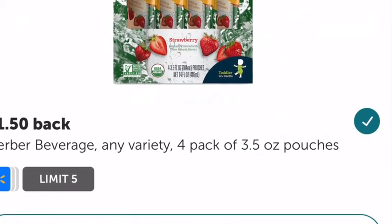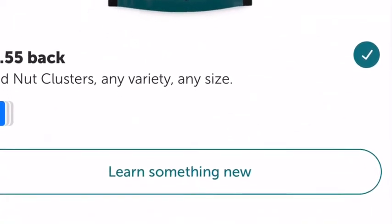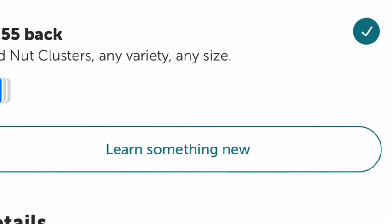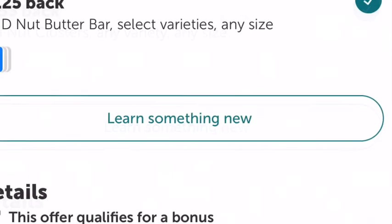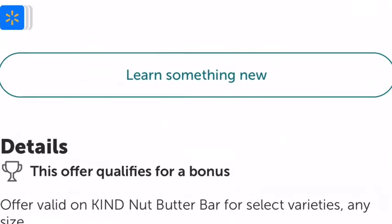These will be 48 cents with Ibotta. These are going to be completely free with your Ibotta, and these will also be completely free. Don't forget to join my team!